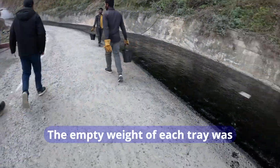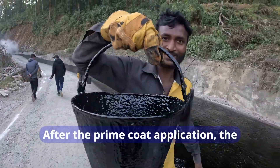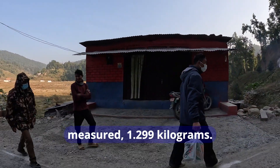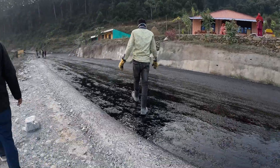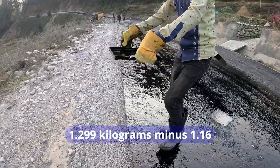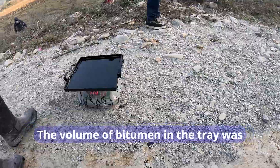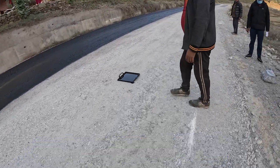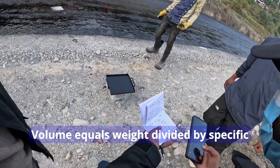The empty weight of each tray was recorded at 1.16 kilograms. After the prime coat application, the trays were retrieved and their filled weights measured at 1.299 kilograms. The bitumen weight was calculated as 1.299 minus 1.16, equaling 0.139 kilograms. Volume was then determined using the specific gravity of VG30 bitumen (1.017 kg/L): volume equals 0.139 divided by 1.017, resulting in 0.137 liters.